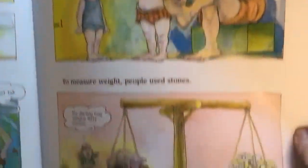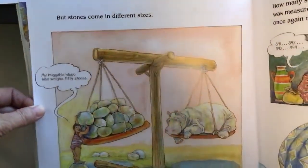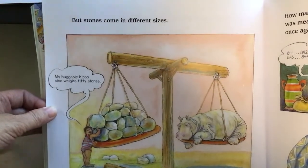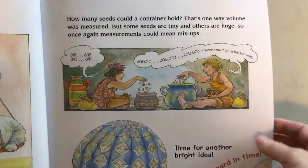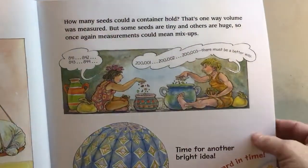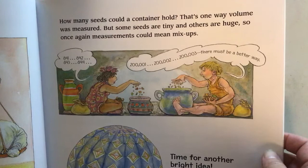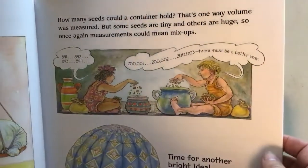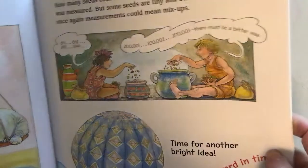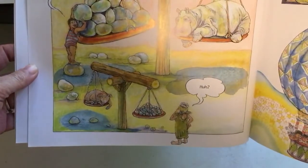To measure weight, people used stones. 'My darling hog weighs 50 stones.' But stones come in different sizes — a huggable hippo also weighs 50 stones. How many seeds could a container hold? That's one way volume was measured, but some seeds are tiny and others are huge, so measurements could mean mix-ups. There must be a better way, because when you're using stones, the size makes all the difference.